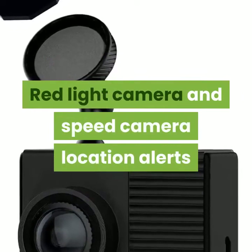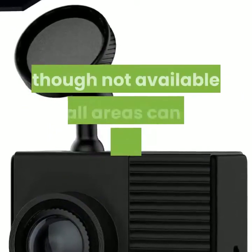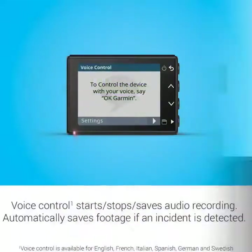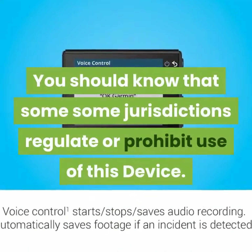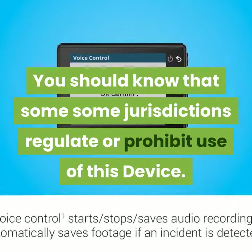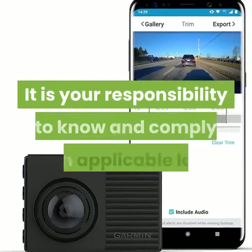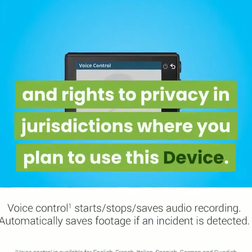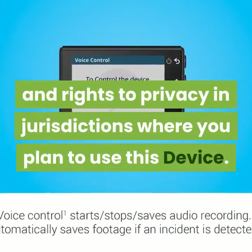Red light camera and speed camera location alerts, though not available in all areas, can be updated as often as you like. You should know that some jurisdictions regulate or prohibit use of this device. It is your responsibility to know and comply with applicable laws and rights to privacy in jurisdictions where you plan to use this device.